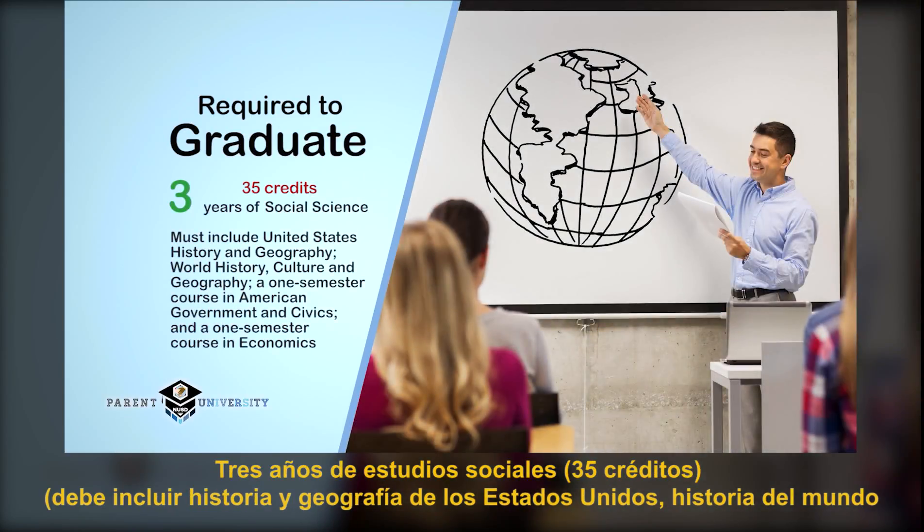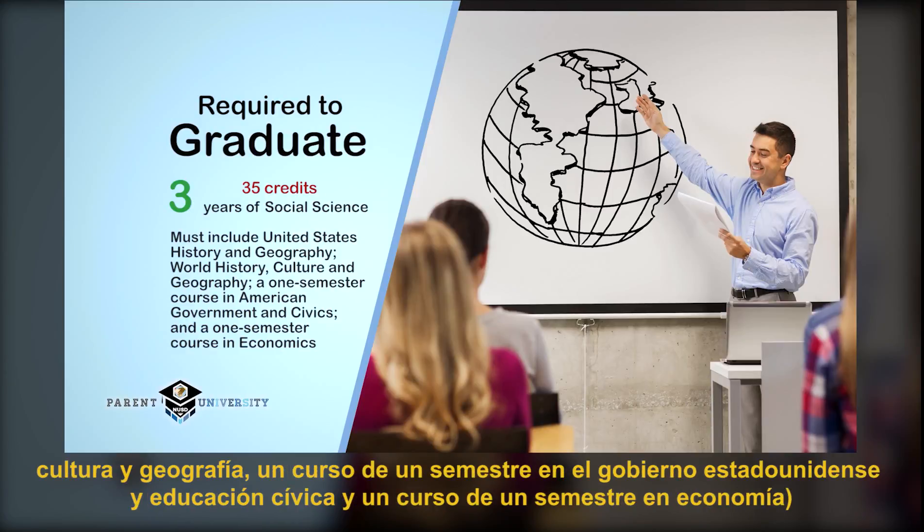Three years of social studies must include United States History and Geography, World History, Culture and Geography, a one semester course in American Government and Civics, and a one semester course in Economics.